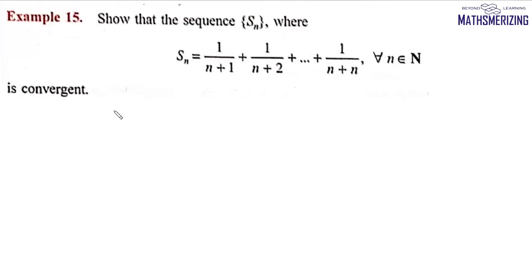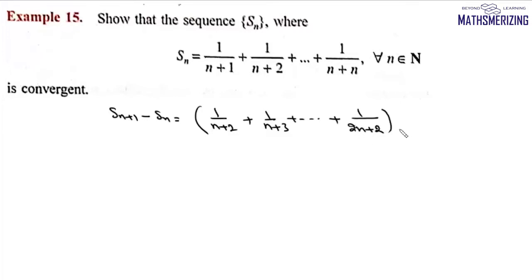We compute Sn+1 minus Sn. Now Sn+1 will be 1/(n+2) + 1/(n+3) + ... + 1/(2n+2), and then minus 1/(n+1) + 1/(n+2) + ... + 1/(2n).